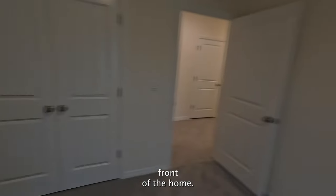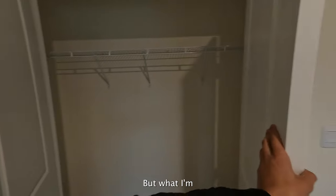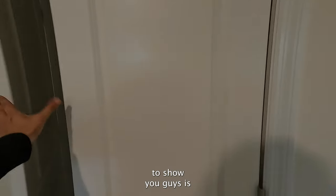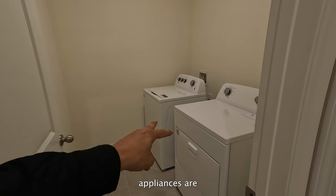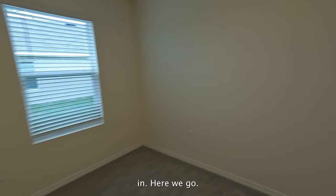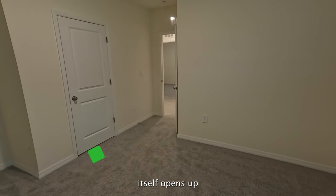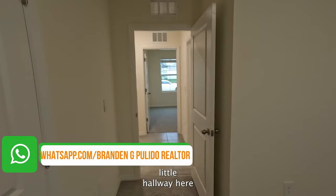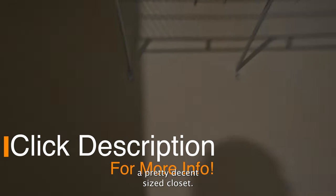We have a few bedrooms at the front of the home and they give you ample sizing as far as the closets go. What I'm most excited to show you is the main bedroom. Here's the laundry — those two appliances are actually included in the price, so you're not paying extra. And here we go — this is not even the main bedroom yet, but you have this little seating area and the room opens up very nicely, with a pretty decently sized closet.